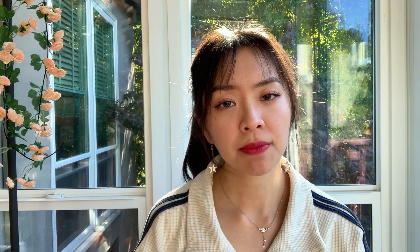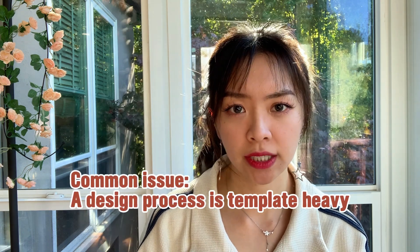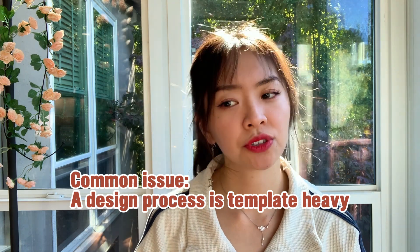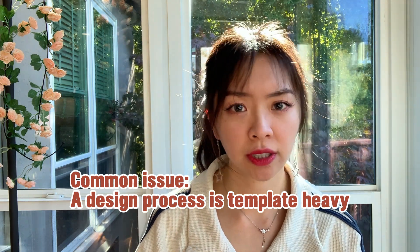A design process is important because it defines the quality of an end product. I've seen many UX case studies, and the design process in many of them are a little bit template heavy. Maybe six out of ten design processes I've seen include UX research, creating personas, creating user journey maps, design explorations, and user testing. It's fine if designers are able to showcase their design thinking by following through this process, but oftentimes taking a template approach doesn't really help designers highlight their strengths and stand out in a job interview.